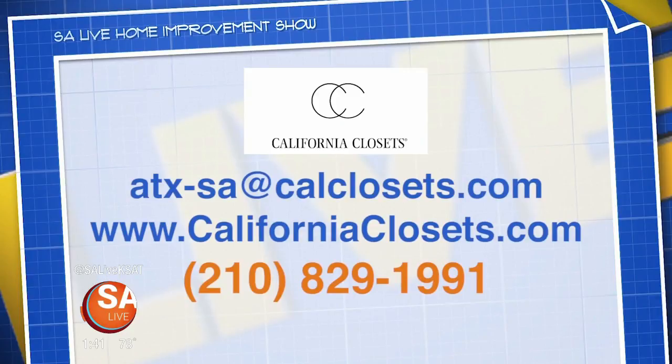To get your closets back in shape and looking great, you can call California Closets at 210-829-1991, or send an email to atx-sa@calclosets.com, or head to their website at www.californiaclosets.com.